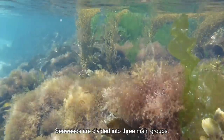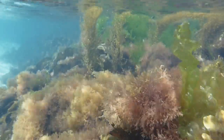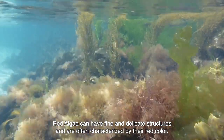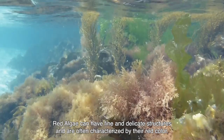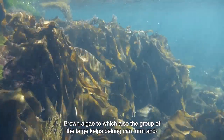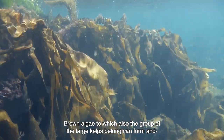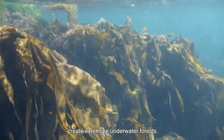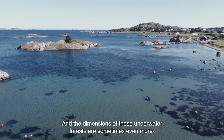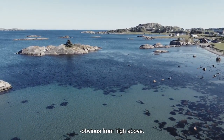Seaweeds are divided into three main groups. Red algae can have fine and delicate structures and are often characterised by their red colour. Brown algae, to which also the group of the large kelps belong, can form and create extensive underwater forests, and the dimensions of these underwater forests are sometimes even more obvious from high above.